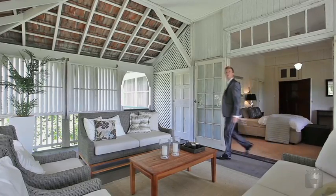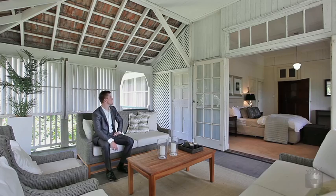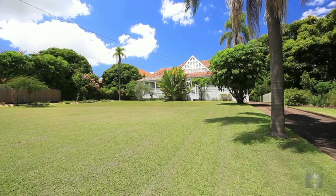Set on a very generous 2,274 square metres and located in one of Brisbane's most sought-after suburbs, just outside the CBD.